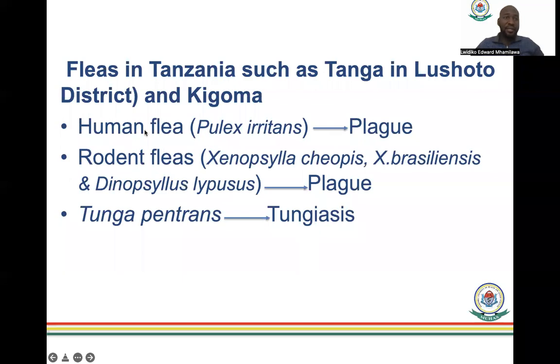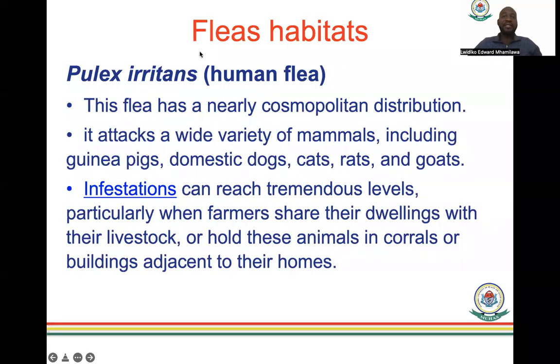Students in the chat confirmed seeing fleas across many Tanzanian regions including Kilimanjaro, Morogoro, Iringa, Manyara, Kagera, and Tabora, confirming that fleas are a real issue throughout Tanzania. The most commonly experienced fleas are dog fleas and sand fleas, as dogs are the most commonly kept animals.